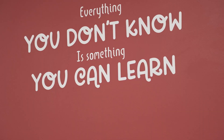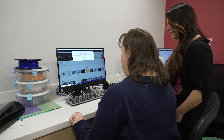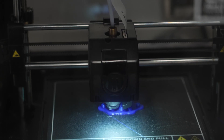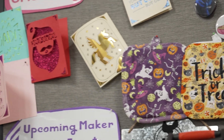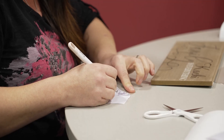Makerspace is a place where you can come and make anything you want. It can be technology related, like using the Cricut or 3D printers, but you can also come in and make art. You can just book the space and really make whatever you want here.